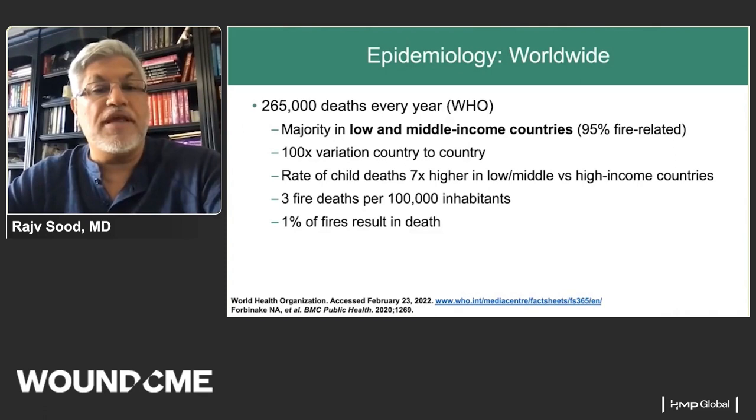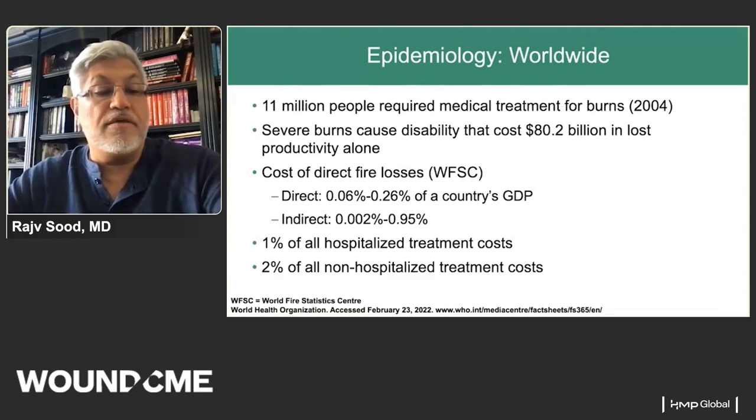Worldwide, there are about a quarter million deaths, the majority from burns, mostly in low and middle income countries and largely fire-related — usually stoves, cooking, etc. The rate of child deaths is seven times higher in low and middle income versus high income countries, roughly three fire deaths per 100,000 inhabitants. Interestingly, only 1% of all fires result in death. Eleven million people require treatment, and the disability cost can add up to $80 billion in lost productivity alone.